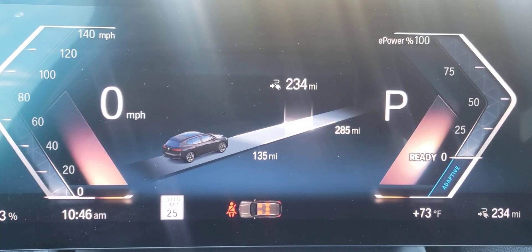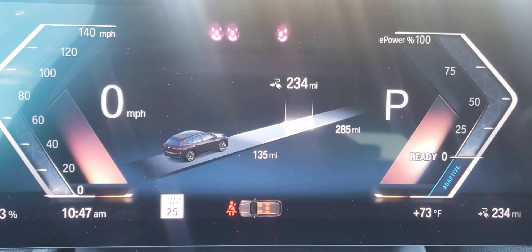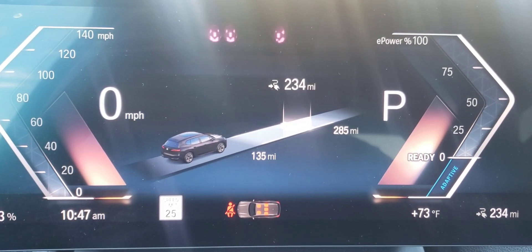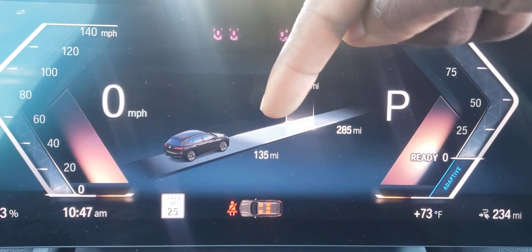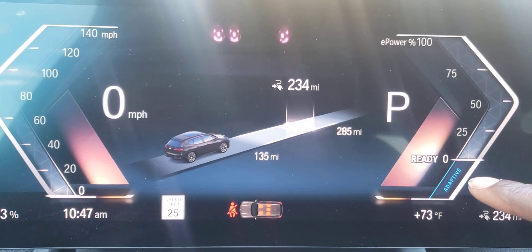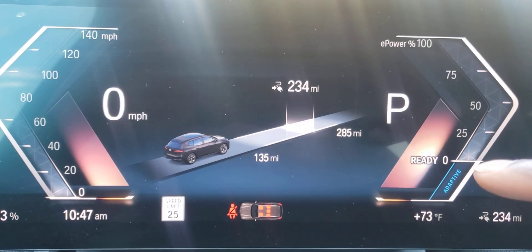The system also knows your habits and where you are on the map — whether you're on a hill, in town, and where it needs to roll a bit more. The 135 miles you see here is when you have low recuperation, because you can change this to low. Right now it's on adaptive; you could have it low, medium, or high.